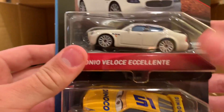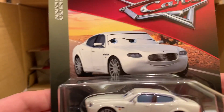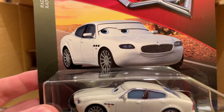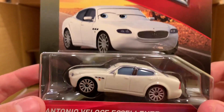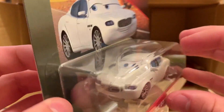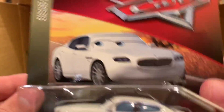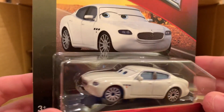Two Jackson Storms and two Cruz Ramirez's — come on, Mattel, we don't need that. But here's our first new release of the case: Antonio Velocity Excellente, one of the Maseratis from the end of Cars 1. He's never been released from Thailand before, so this is a brand new release in the 2018-2019 styled Radiator Springs series packaging. He looks absolutely amazing — love that white, so pure.